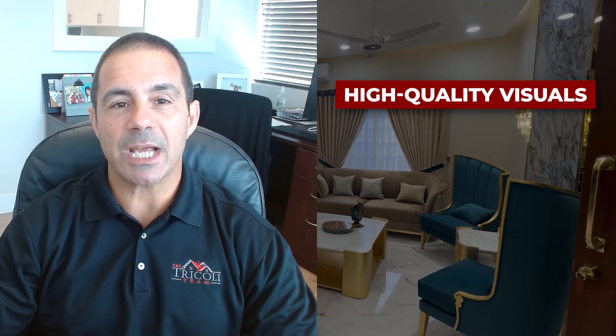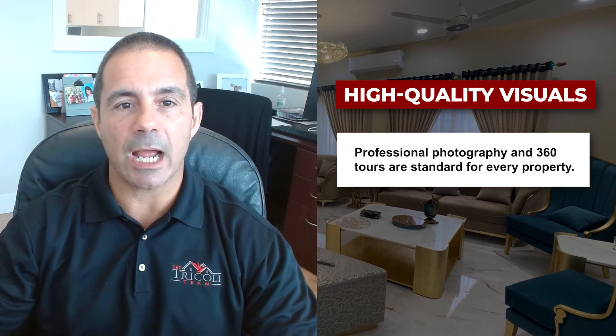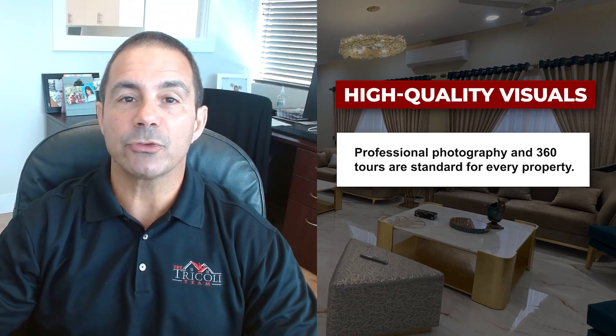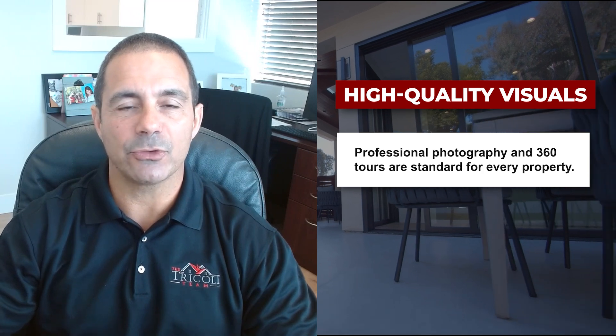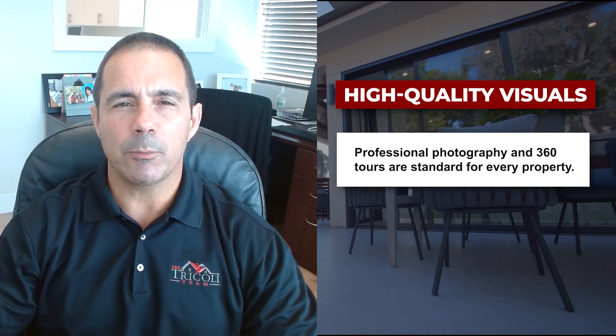We're still spending a lot of money on marketing. The first objective is to get really good, high quality pictures. We also do 360 tours on all of our properties so buyers can almost walk the house — really important.